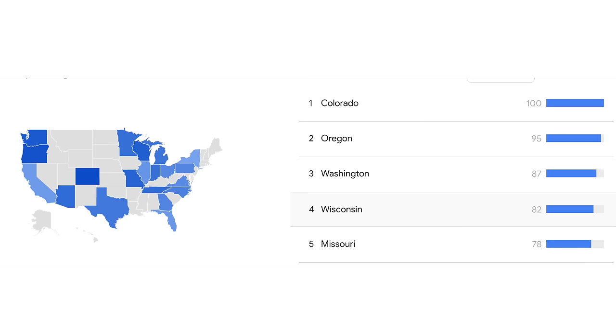Something I think is really interesting: when I look at a cartridge and try to understand it, I check Google to see what the top states are for using that cartridge in the United States — it gives me a picture of what people are mostly using it for. What would you guess, of the 50 states, is most interested in the .300 Win Mag per capita? According to Google, that is Colorado, then Oregon, Washington, Wisconsin, and Missouri.